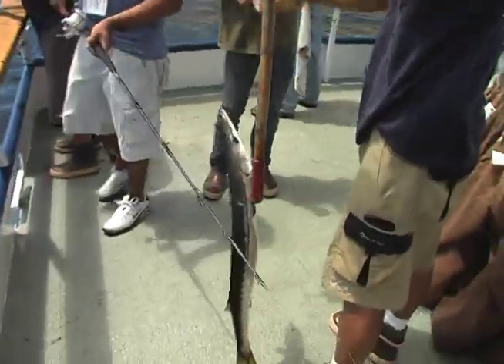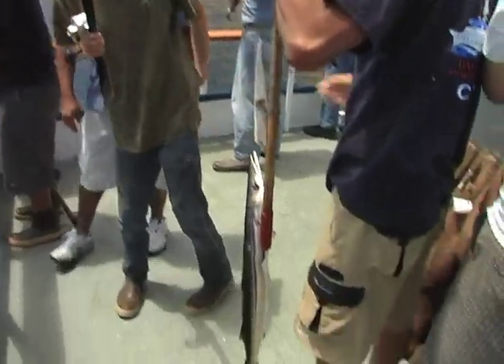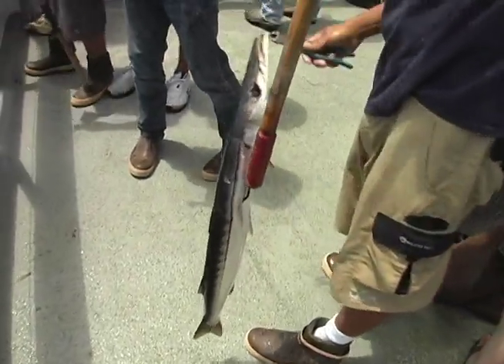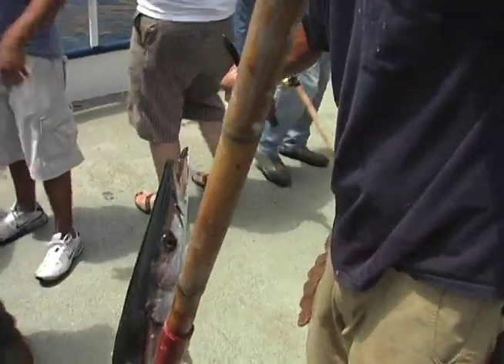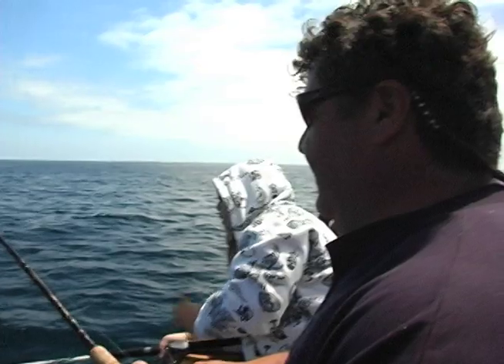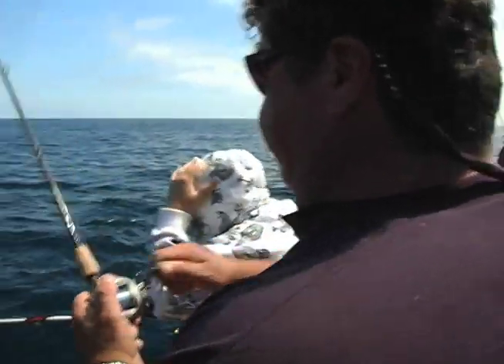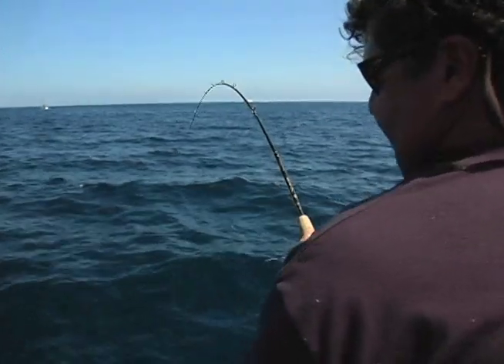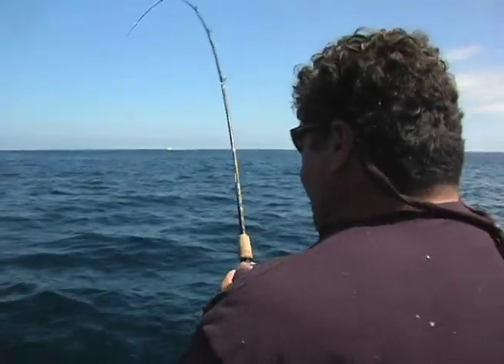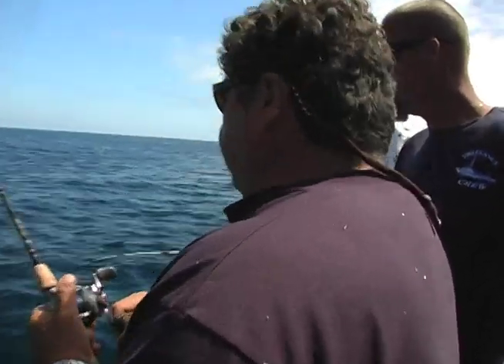Nice scooter. There we go — look at the tip bouncing. Definitely a bonita. These are great-sized fish for live diving. They're fishing ten tops — can't beat that at all.